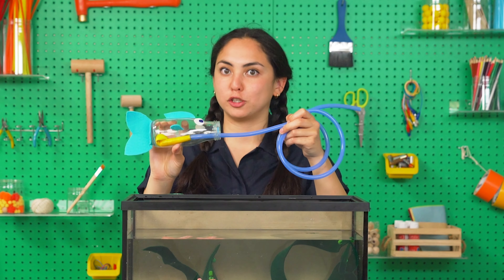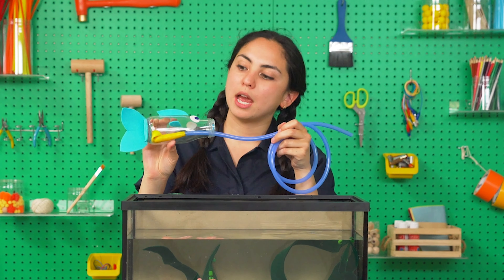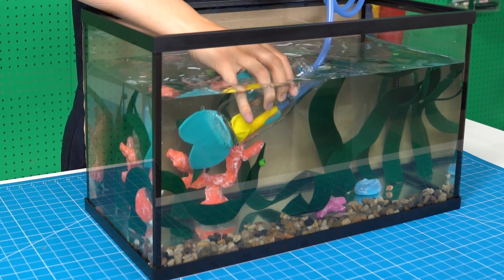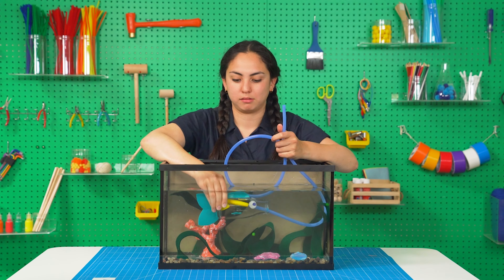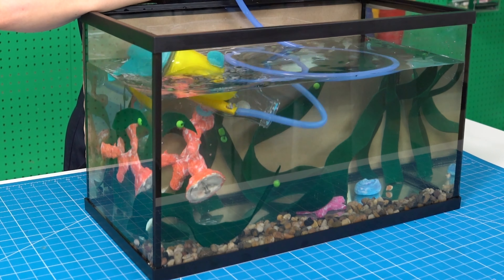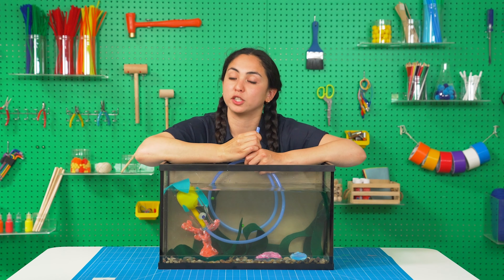I made this contraption to show you how it helps keep fish afloat. Here we have a glass bottle, which is like the body of a fish. And there's a balloon inside, which is like a fish's swim bladder. We also have this tube, which allows us to change how much air is in the balloon. Let's put this in the water to see how a swim bladder works. When a fish's swim bladder doesn't have a lot of air in it, the fish is less buoyant, so it sinks. But when a fish's swim bladder inflates, it makes the fish more buoyant, forcing the fish to float up.